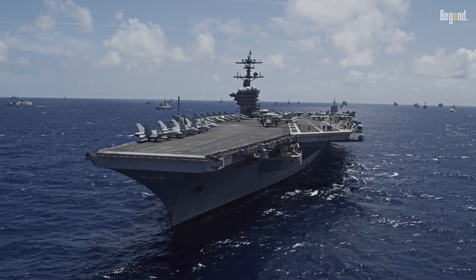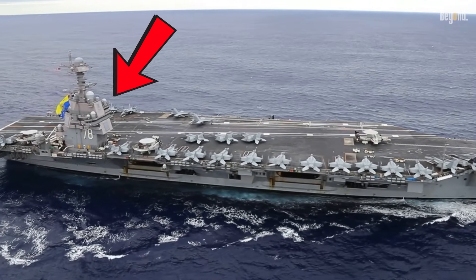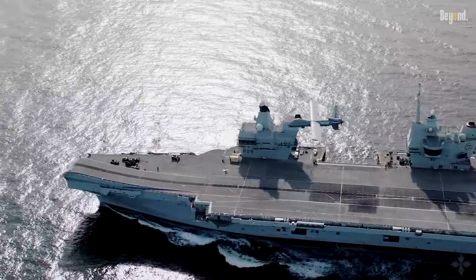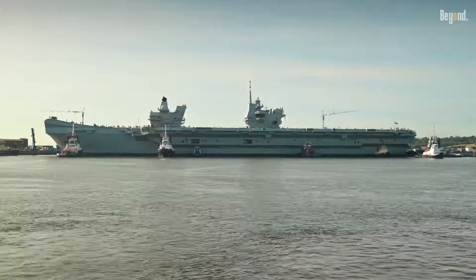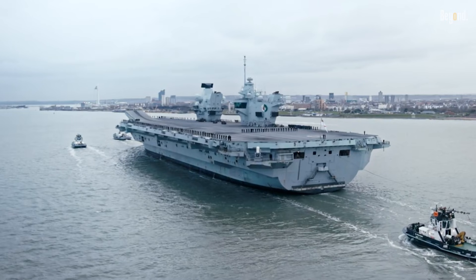The U.S. Navy's aircraft carriers, like the Ford or Nimitz classes, feature a single iconic tower on their flight deck. But glance over at the Royal Navy's HMS Queen Elizabeth or HMS Prince of Wales and you'll see something unique — two islands. So why are they different?